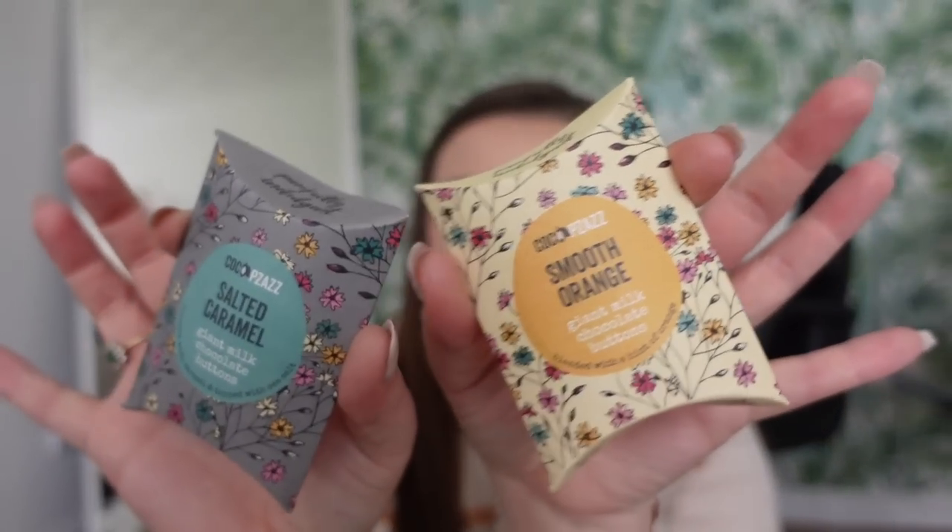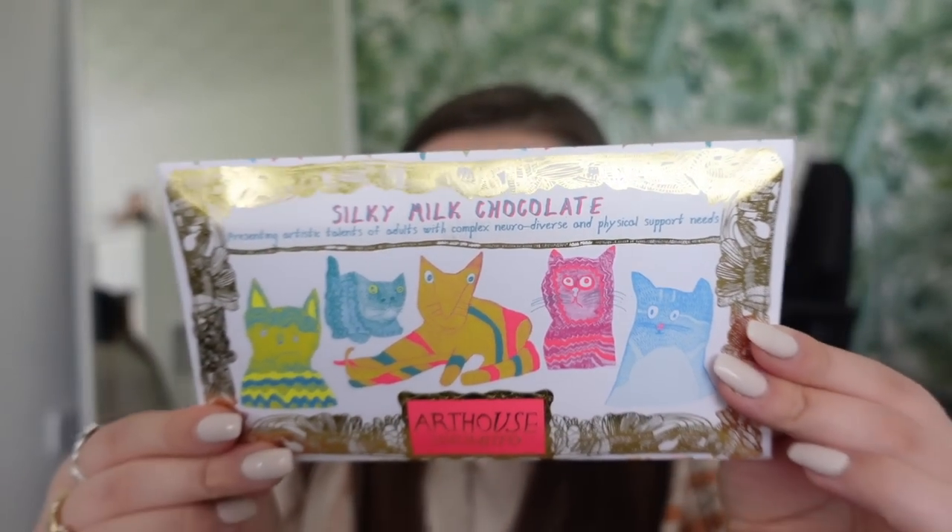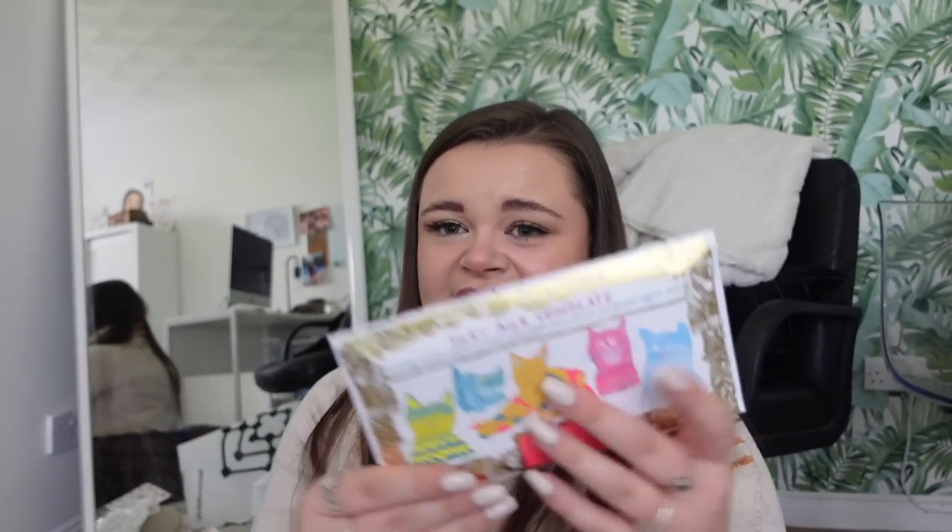That's everything from the Yorkshire Trading Co. Next, little gift shops in Durham and York. I picked up these giant milk chocolate buttons - the packaging is so adorable. I got the salted caramel ones and the smooth chocolate ones. I also picked up this silky milk chocolate bar, but the packaging was designed by adults with complex neurodiverse and physical support needs, which I think is absolutely gorgeous. It was expensive - six pound fifty - but for the detail and for paying somebody whose work has gone into this, I think it's amazing. The chocolate's in date until next year.